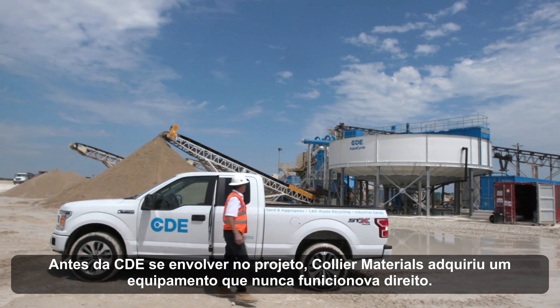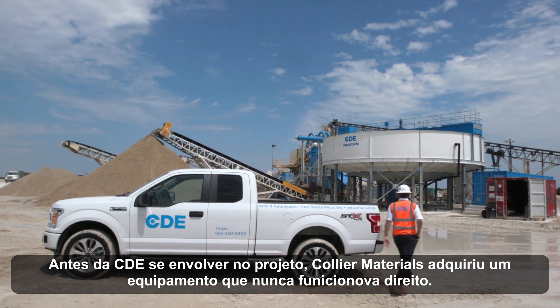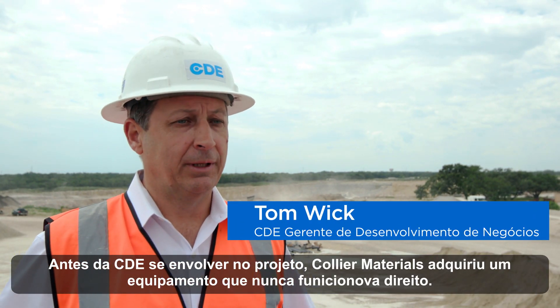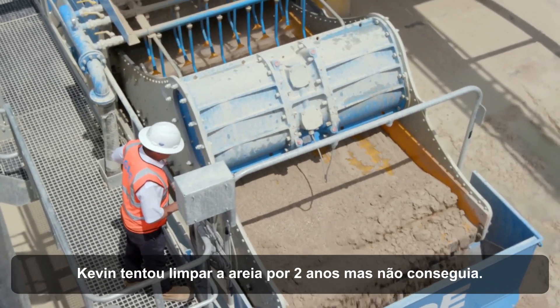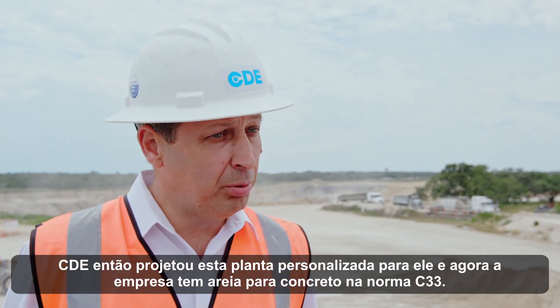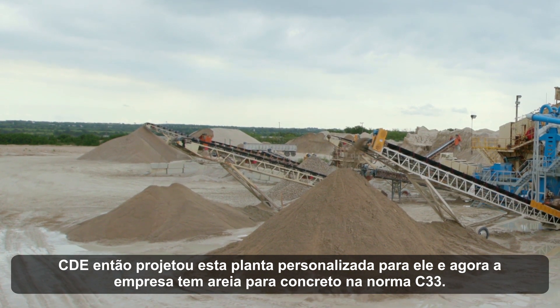Before CDE got involved in this project, Collier Materials purchased off-the-shelf washing equipment that has never worked properly. Kevin struggled for two years to try to clean his sand and he wasn't able to. CDE designed this custom plant for him and now he has in-spec C33 concrete sand.